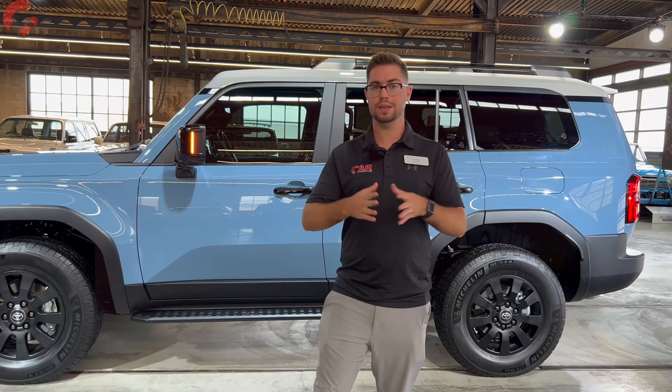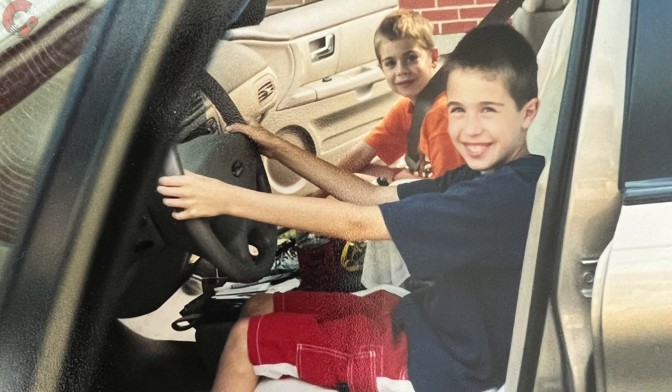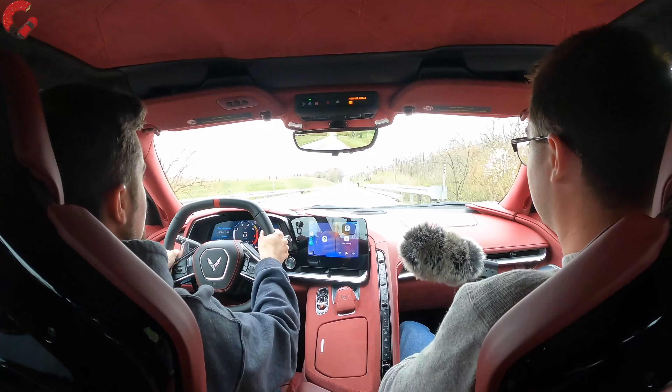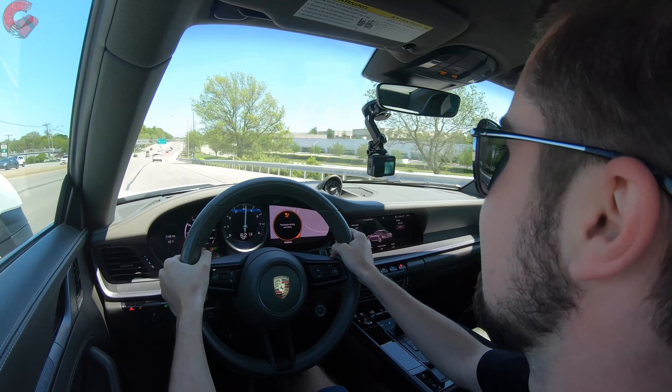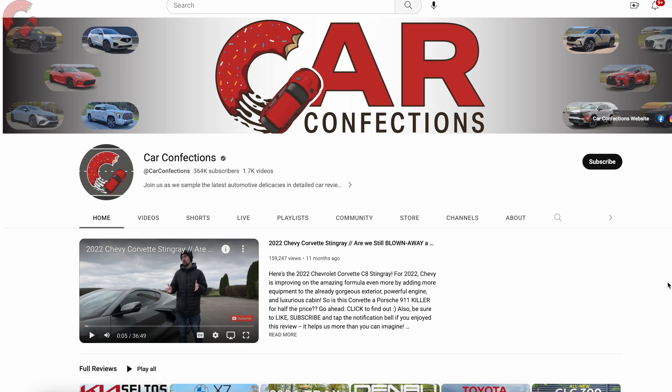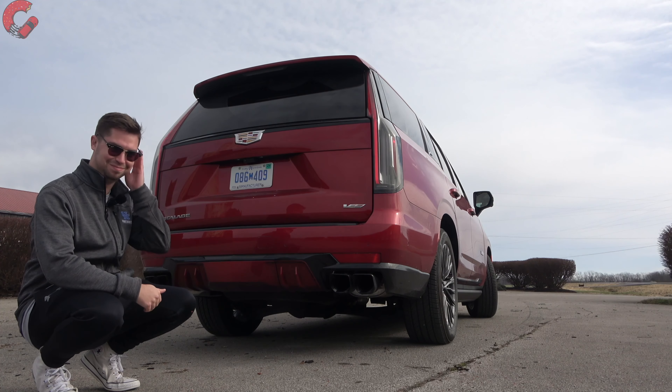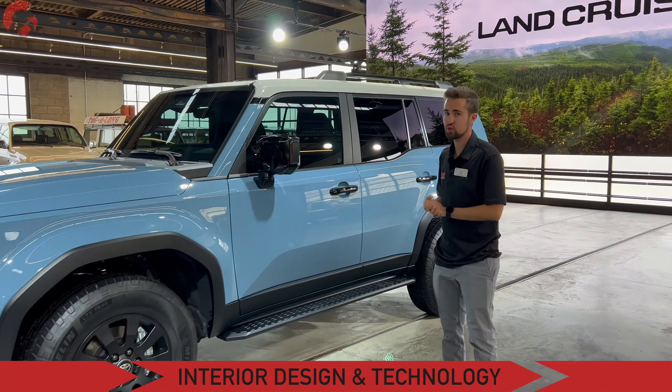That wraps up the cool exterior design. If you're new here, we're brothers and we've been reviewing cars since we were 12 and 16 — we may be young but we love cars. We'd love for you to subscribe and be part of our Car Confections family. Now let's go ahead and move on to the interior.